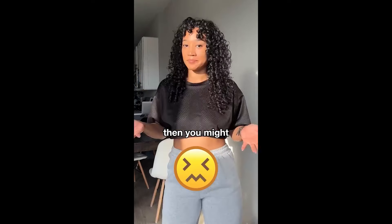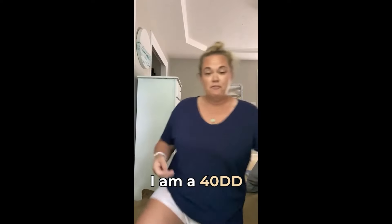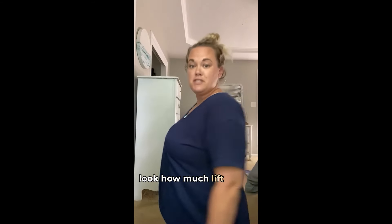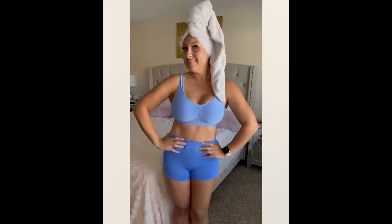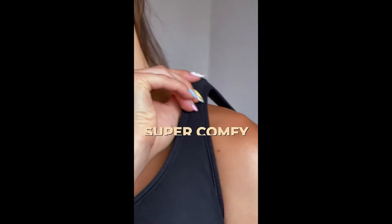Hate wearing bras? Then you might want to check this out. I hate regular bras. As a busty gal, I have always struggled. I'm a 34 triple D. I'm a 40 double D. Look how much lift I have. This bra, it's the best. Seriously, the most comfortable bra. The straps don't dig in. Nice shape and lift. Super comfy.